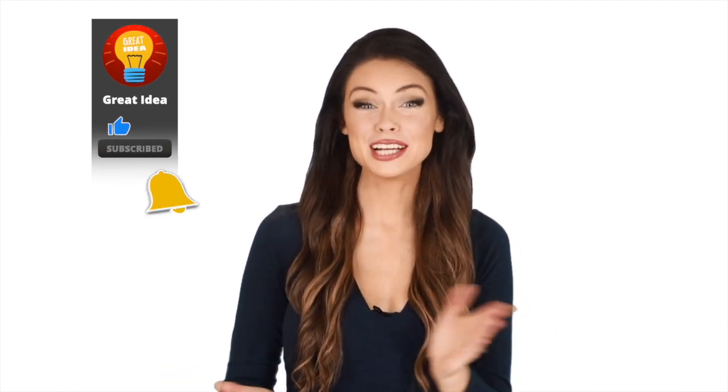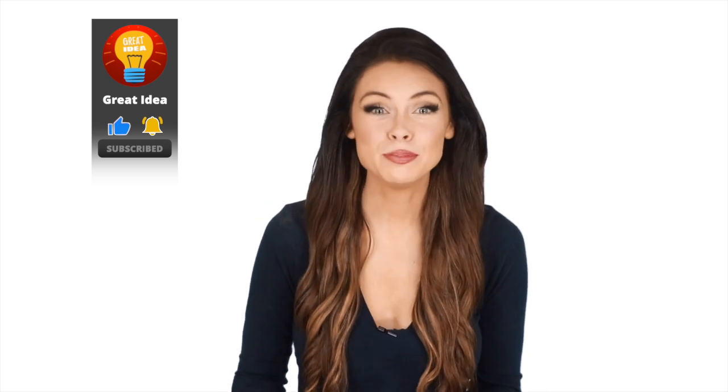Hey guys, this is Megan and Madison here with Great Idea. We hope you guys enjoyed this video. Let everyone know in the comments below what you found to be the most interesting and why. Also, if you haven't done so yet, make sure to hit the bell notification next to the subscribe button to stay up to date with all of the latest videos here. Thank you for watching. See you guys next time.